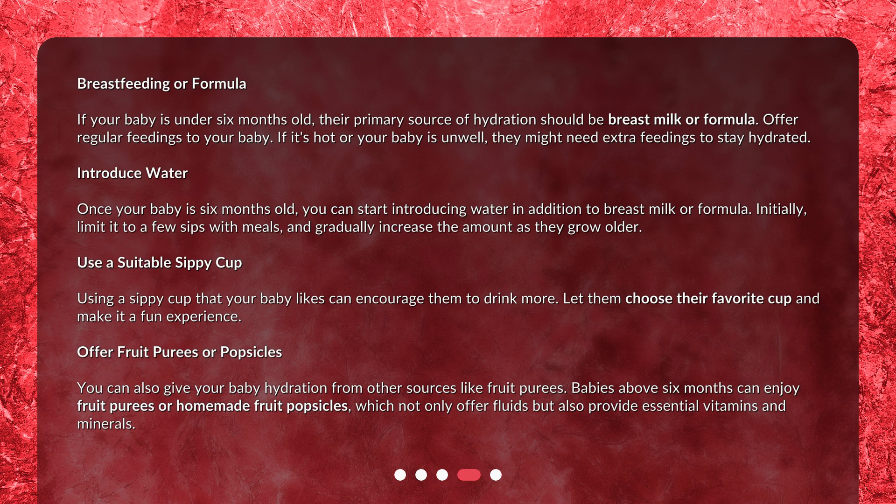Introduce water: once your baby is 6 months old, you can start introducing water in addition to breast milk or formula. Initially, limit it to a few sips with meals, and gradually increase the amount as they grow older.